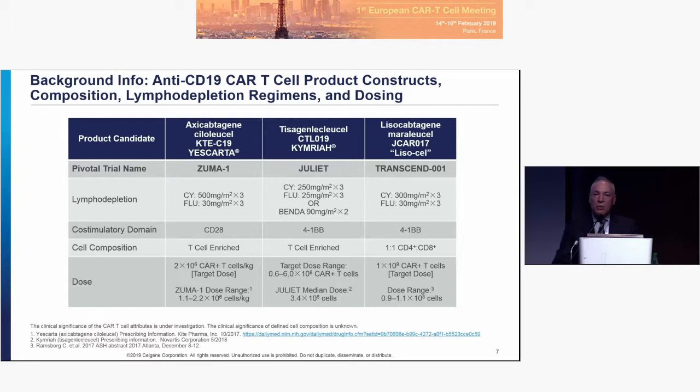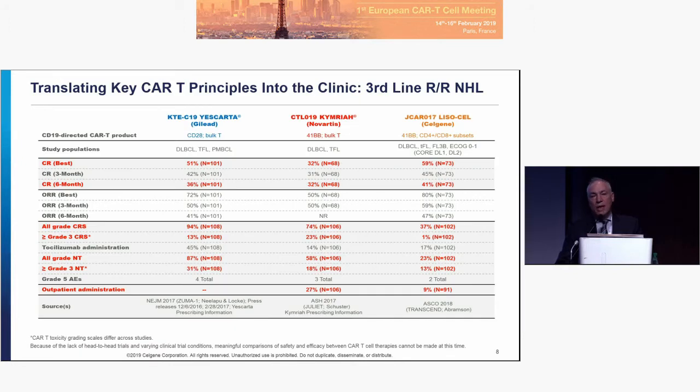The dose we're targeting is a very tight dose range, looking to deliver 100 million cells. Lining up the three products — the two approved products with Lysacel — focusing on the six-month complete response rate, we're seeing durable CRs roughly in the 30% to 40% range. Lysacel compares quite favorably, or at least equivalently, to the other approved products.